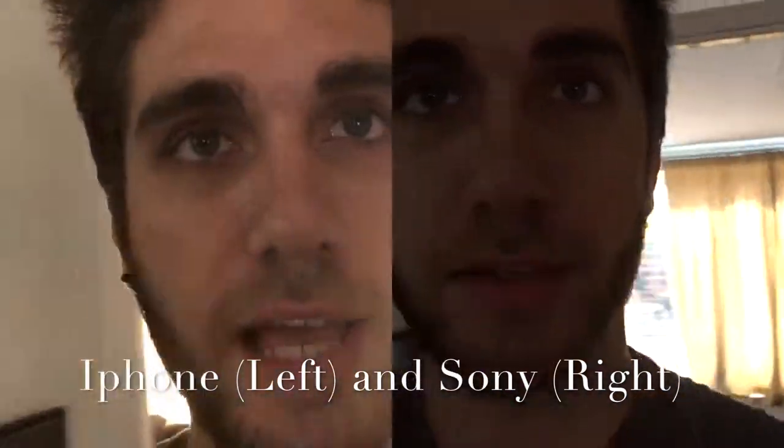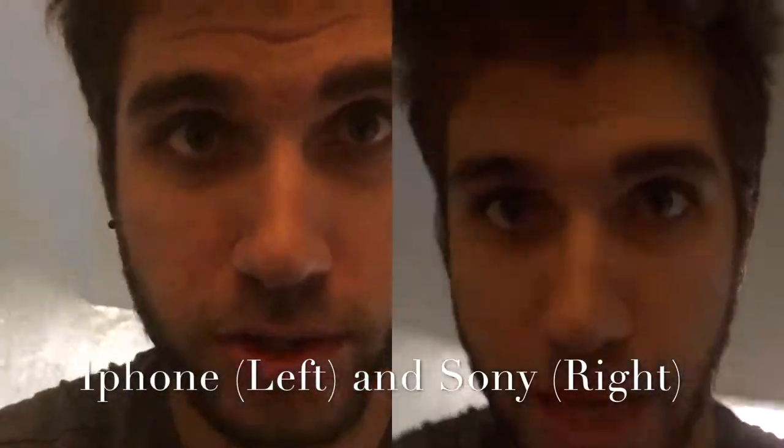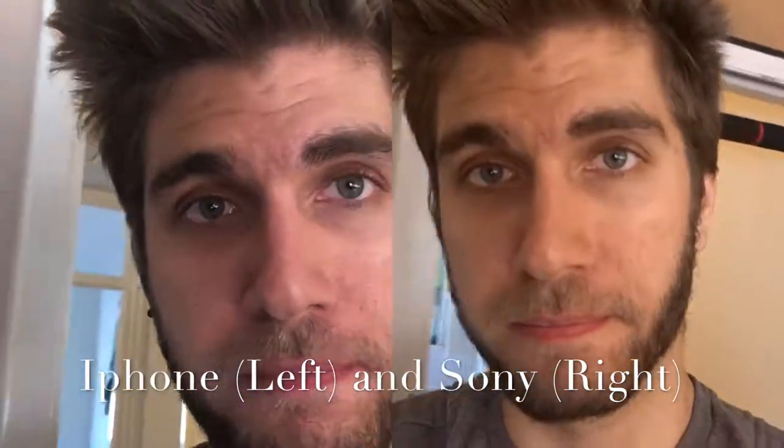So we're just gonna go upstairs. That's pretty much the test done. I can see the Sony is picking up a lot of dark shadows and stuff as I walk up the stairs — no idea what the iPhone is seeing. And then we'll go back in here.